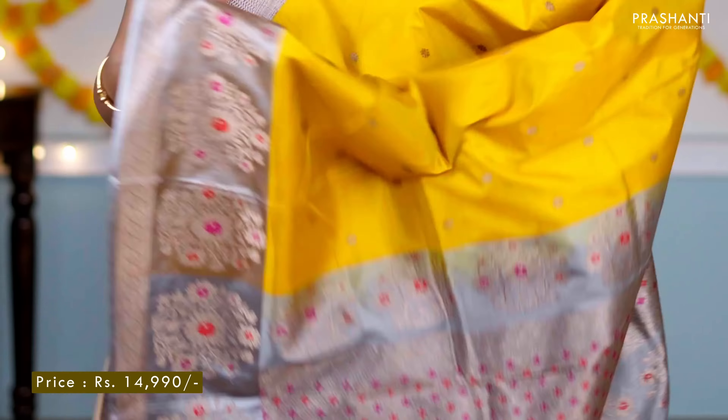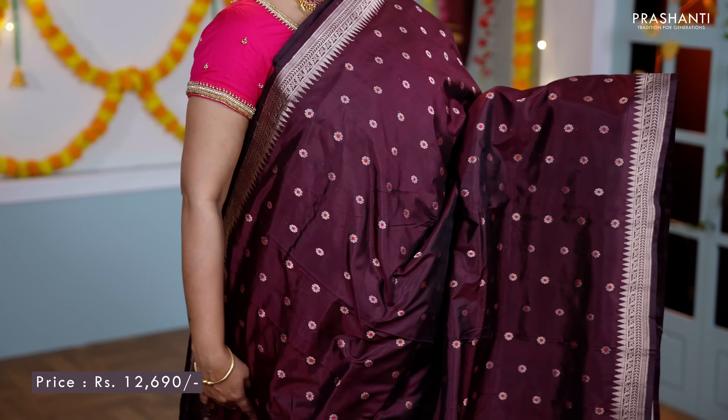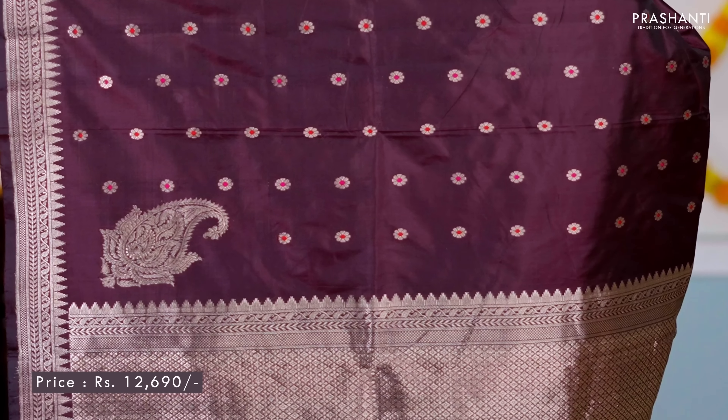Coffee brown — a single colour saree with simple temple zari woven borders along both sides, and small zari woven floral buttas running throughout the saree. A rich self pallu, and a butta style blouse in brown, priced at ₹12,690.